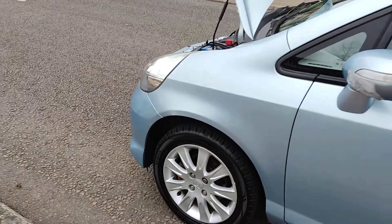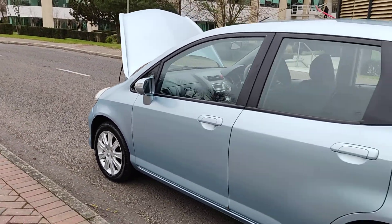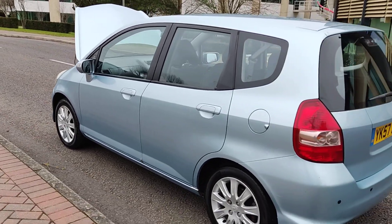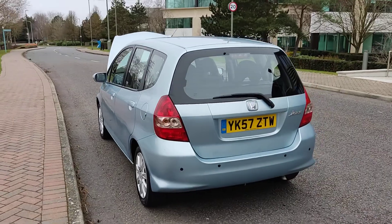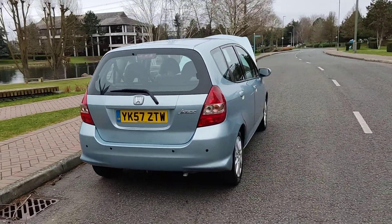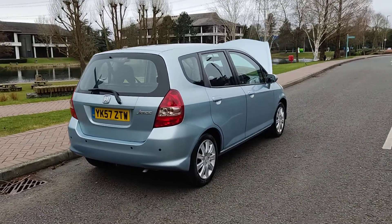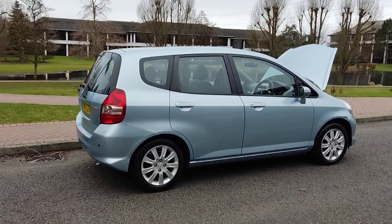Nice and clean 15-inch alloy wheels, the entire condition is very clean bodywork. Comes with parking sensors, plenty of boot space with a spare wheel, and one year MOT — MOT ends next January 2023.